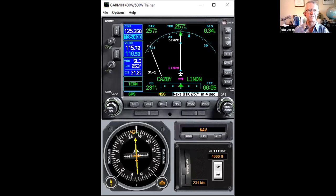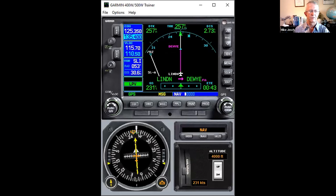Now we're approaching Linden, and Dewey is about to become the active waypoint — this is the final approach fix. When it becomes active, we're going to change into approach mode. Right now we're in terminal mode. Now we're in LPV mode, and of course the GPS is telling us we're on course but we're high — at 4,000 feet instead of around 3,100 on this segment. But again, I'm not flying the approach; I just want to show you what happens.